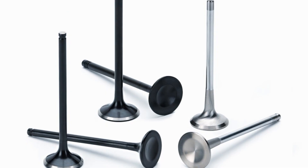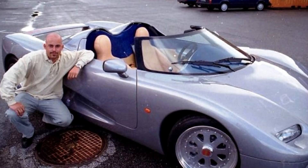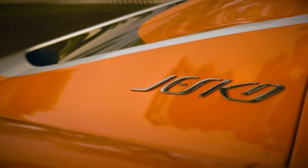Every piston, valve, and bolt plays a role in making this the fastest car on Earth. It's what happens when obsession meets engineering and imagination becomes real.